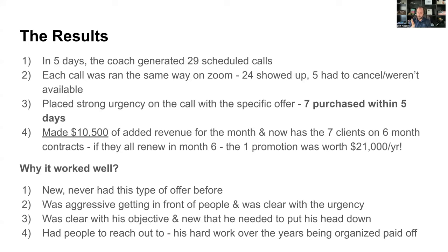If all seven renew at month six — and it's set to auto-renew — this one promotion is worth $21k to this coach: $10,500 on the front end and $10,500 on the back end. The goal is to service these clients well and ideally get referrals. It's not just the $10,500 up front — what happens on the back end, whether clients stay and refer others, is what makes this promotion worth a ton of money.